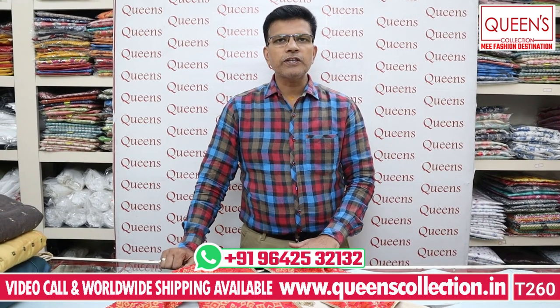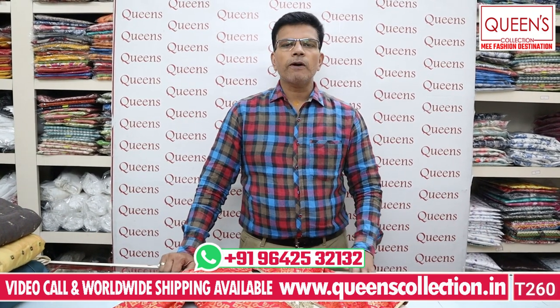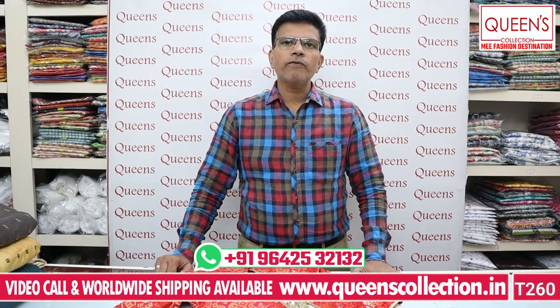You can contact us on screen. You can see all the pieces. There are 1 or 2 pieces available, or you have a lot of pieces. You can also contact us for alterations. There is also a worldwide shipping facility and a worldwide video call facility.